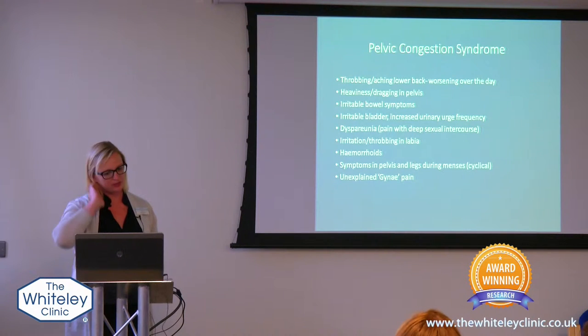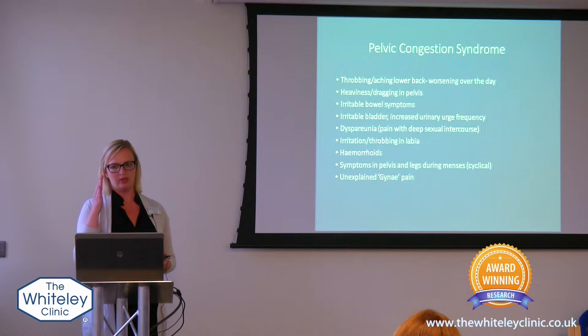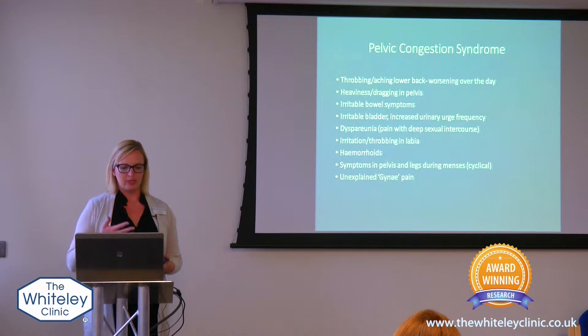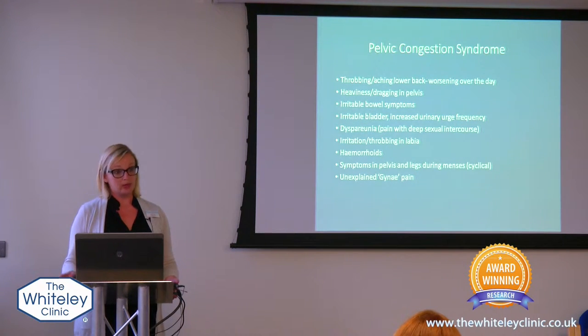A little bit of what Professor Whiteley talked about is some of the symptoms. The throbbing and aching in the lower back, which gets worse over the day, especially if you've been standing, can only be relieved if you lay down and elevate your legs. A kind of heaviness and dragging at the bottom of your pelvis. Some people will get irritable bowel-type conditions because the varicose veins have gone around the rectum.